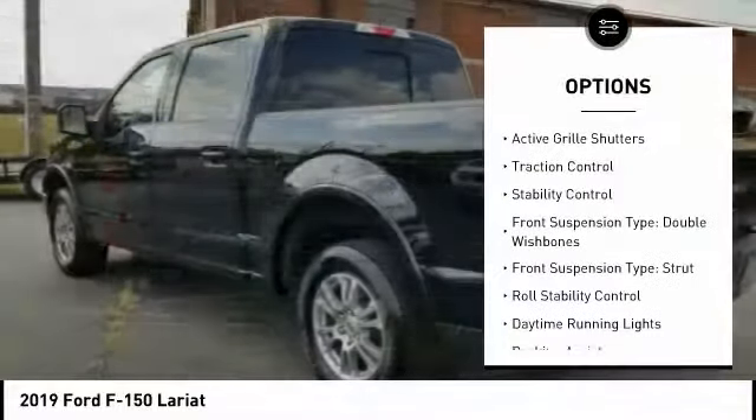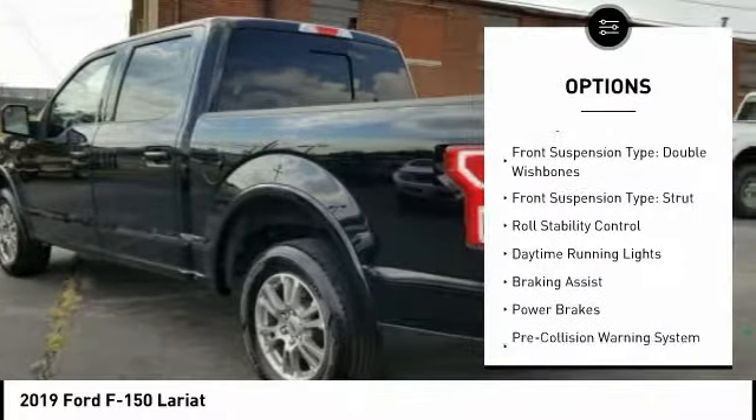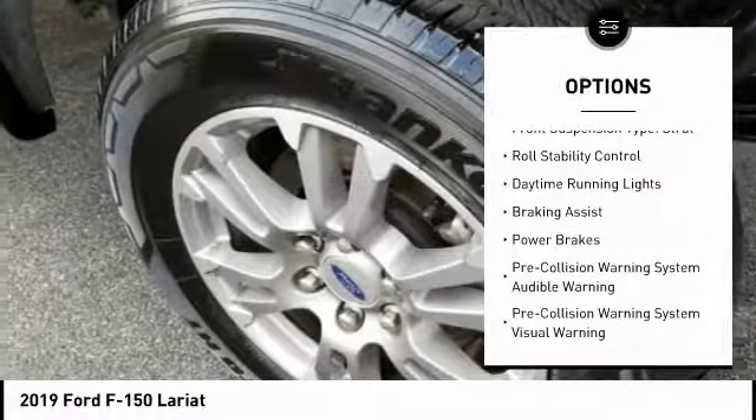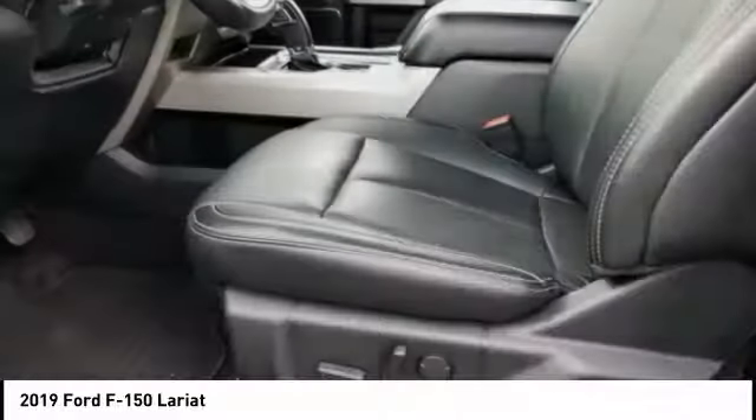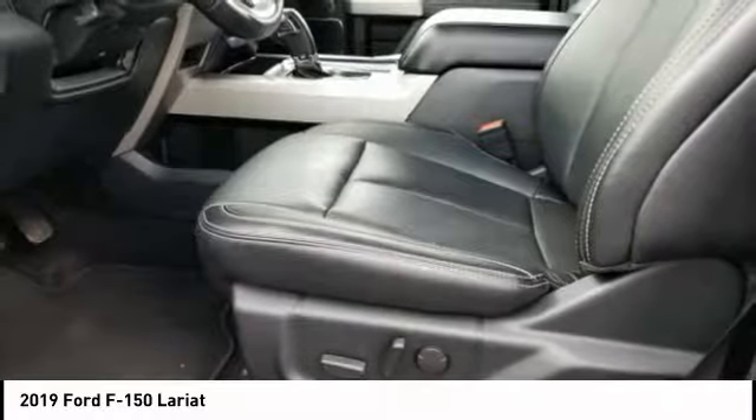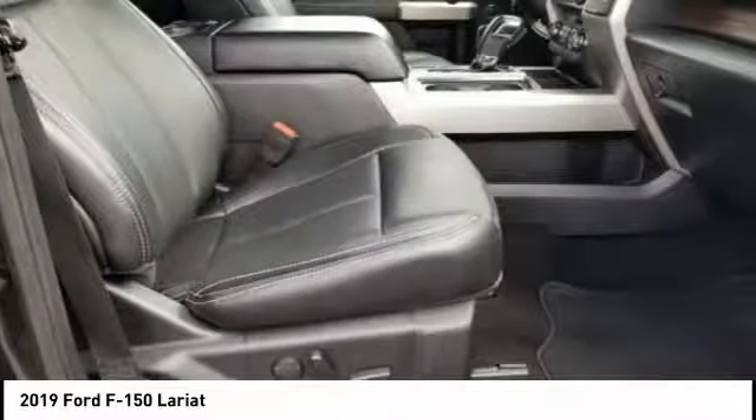Emergency braking preparation, active grille shutters, traction control, stability control, front suspension type: double wishbones, front suspension type: strut, roll stability control, daytime running lights, braking assist, power brakes.